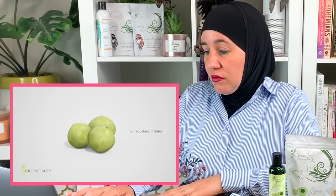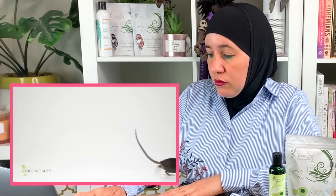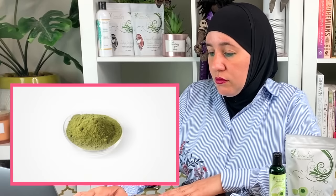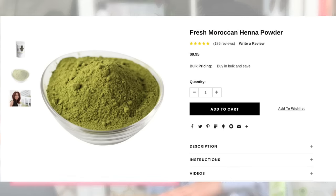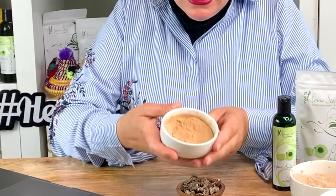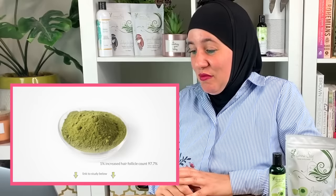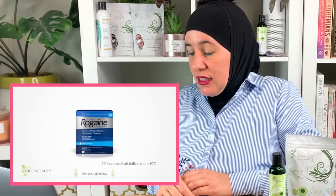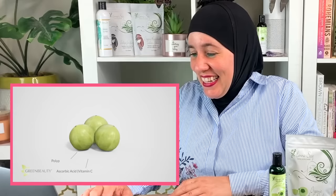One of amla's proven benefits is its effect on female and male pattern hair loss. A study done on mice in 2009 revealed that amla used topically helps block the 5-alpha reductase enzyme. The study also showed that just one percent of amla in a solution works better than two percent of Rogaine, which only increased hair follicle counts by 50%. Plus, who wants Rogaine — it's not natural.